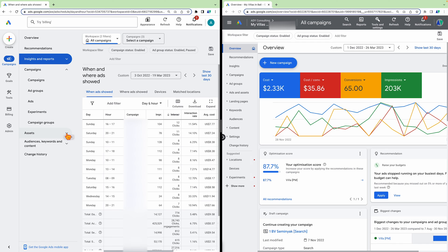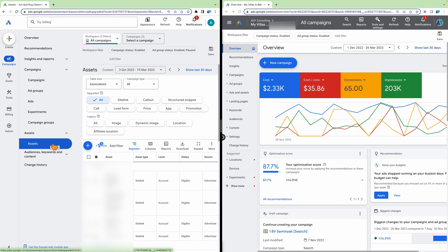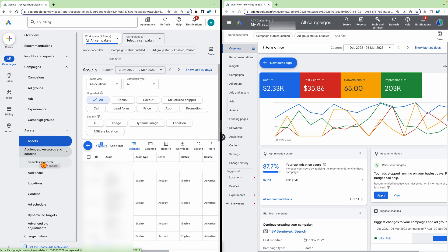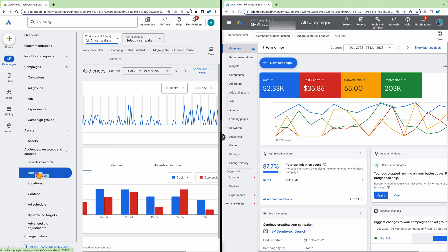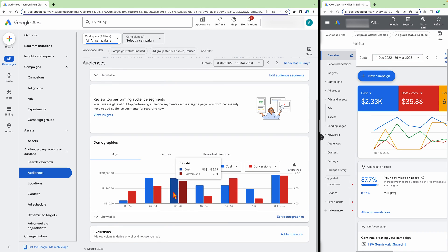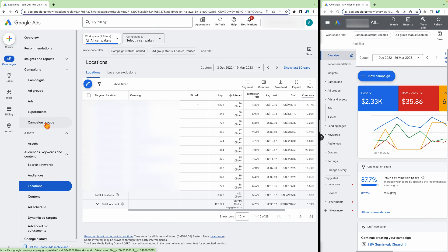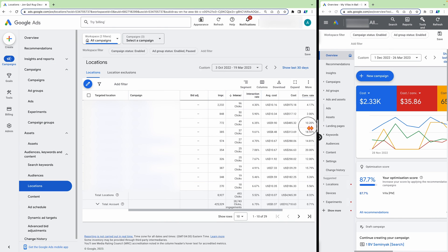In the assets section, this is where all your sitelinks, call extensions, and everything else runs through — previously this was under ads and assets. I also like that they've grouped audiences, keywords, and content together. I'm a big believer that especially for search campaigns, you're not just wanting to get the correct search keyword — you also want to make sure you're reaching the right audience. And within audiences you can see demographics and location data, so there's a lot more data accessible here.